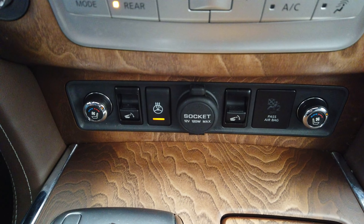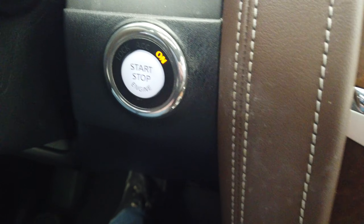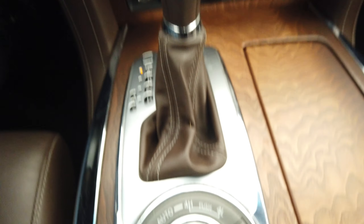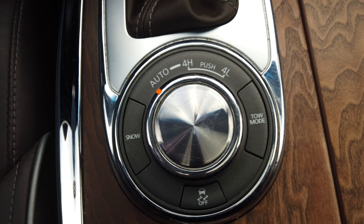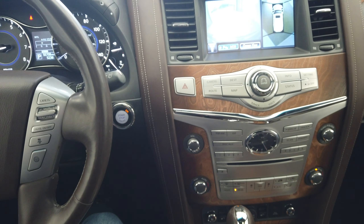Heated seats. Heated steering wheel. Auto fold seats in the rear. We have our push-button start up here. And all of our 4x4 options down here along with our snow and tow mode and traction control. Thanks for watching.